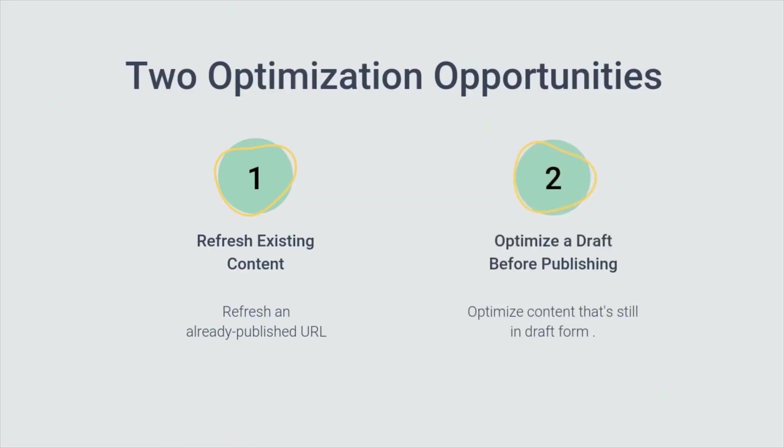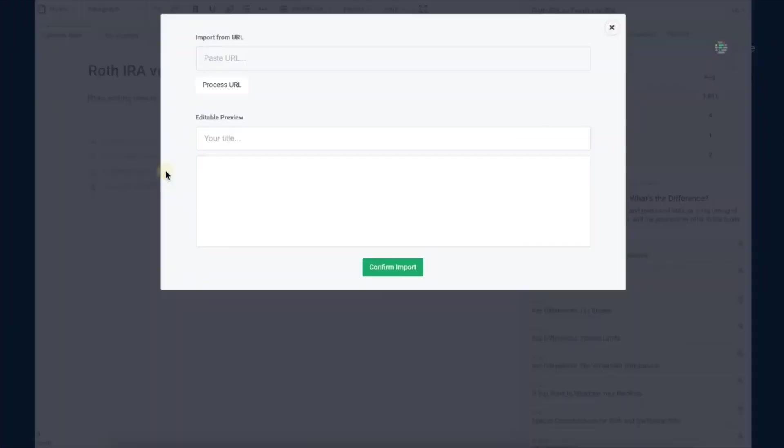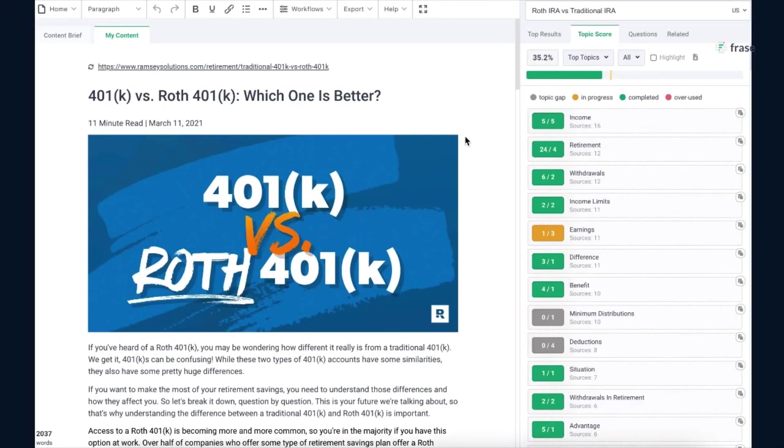You can also re-optimize your existing content with Frase. Paste in your existing articles from your website and re-optimize them so they rank higher. You need to constantly update and refresh your content because sometimes your competitors are going to create better content than you. Frase makes that process very easy — paste in your old content, put it into frase.io, and re-optimize it in a few minutes using their content tool.